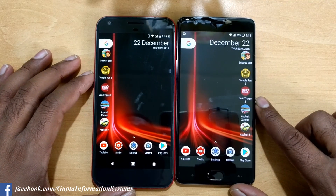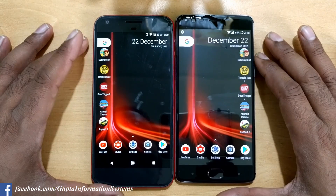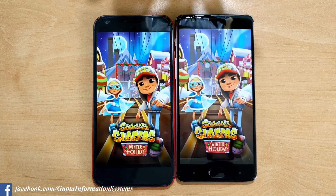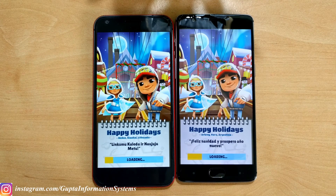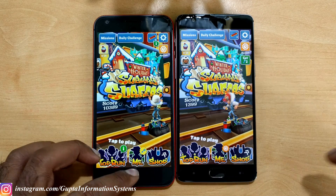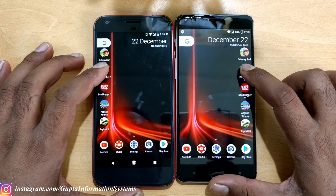The difference really shows when you launch games. Starting with Subway Surfer — three, two, one. Looks like the 3T is going to launch very soon — you can see how fast it is. The Pixel is slightly behind. Around a two-second difference — that's good.